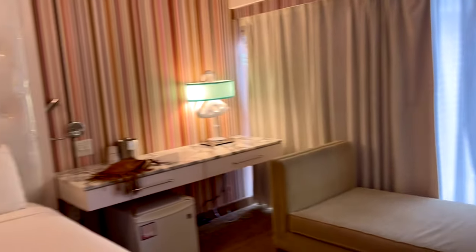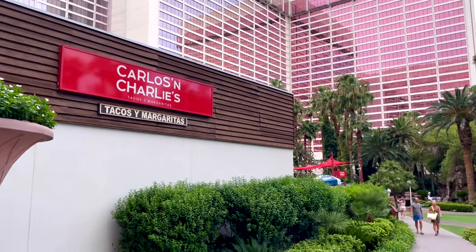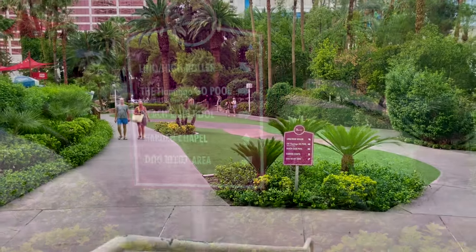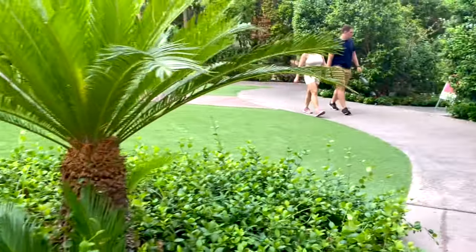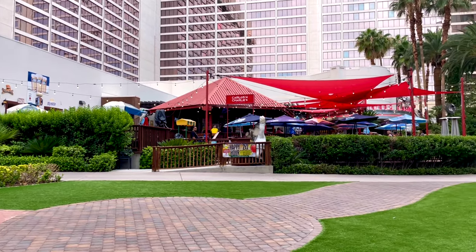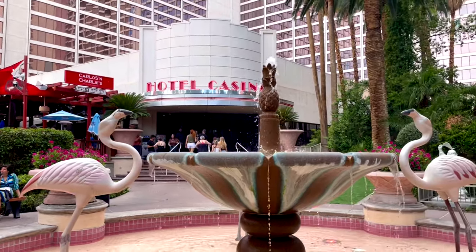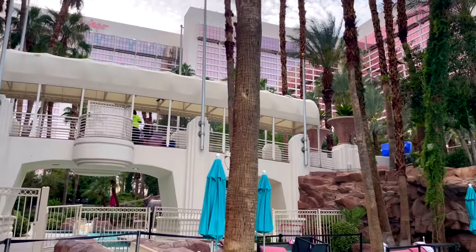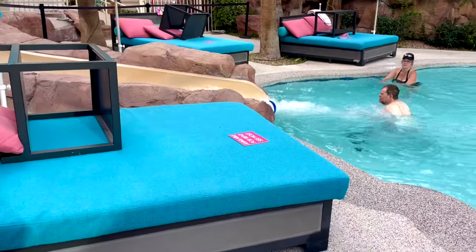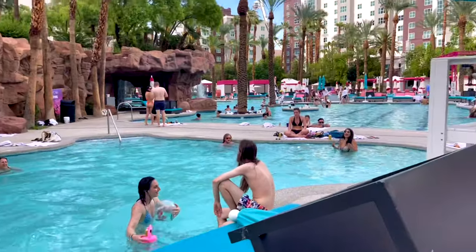I'll be back to show you more of the problems and things I loved about the room after that. Let's go take a walk outside — it is a Wednesday, it is late August, it's like 110 degrees. I chose the Flamingo to stay at because of the price, the location, and the pool. The pool is great and I really just wanted, as someone with a travel YouTube channel, to be able to film this.